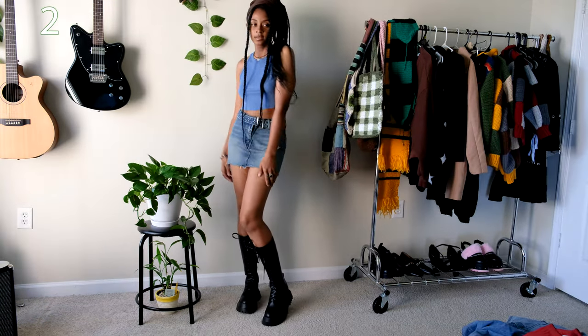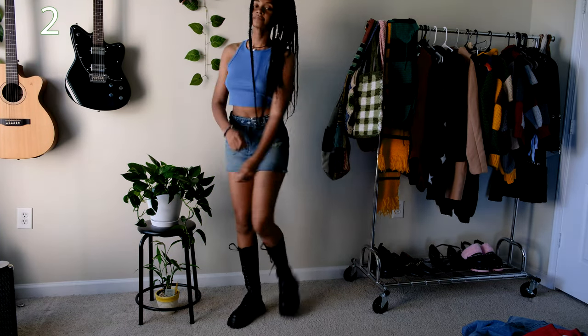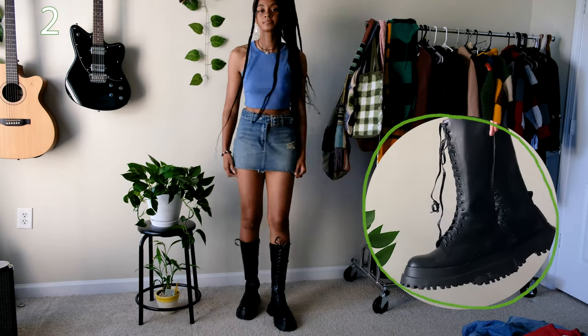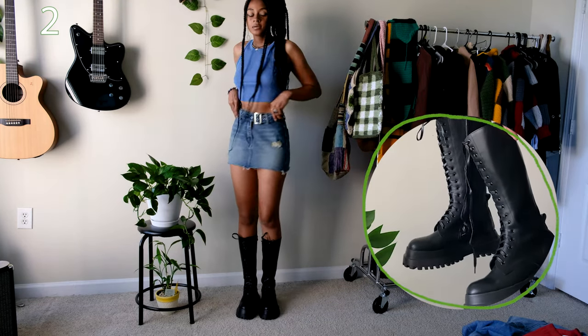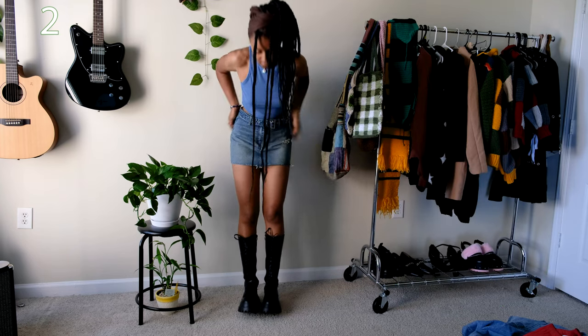Here I have this short denim skirt I thrifted from Raggarama, a thrift slash vintage store in Atlanta, with some black house boots from Shein and a basic blue tank top. I've been getting more into super short skirts and showing off more skin these days.